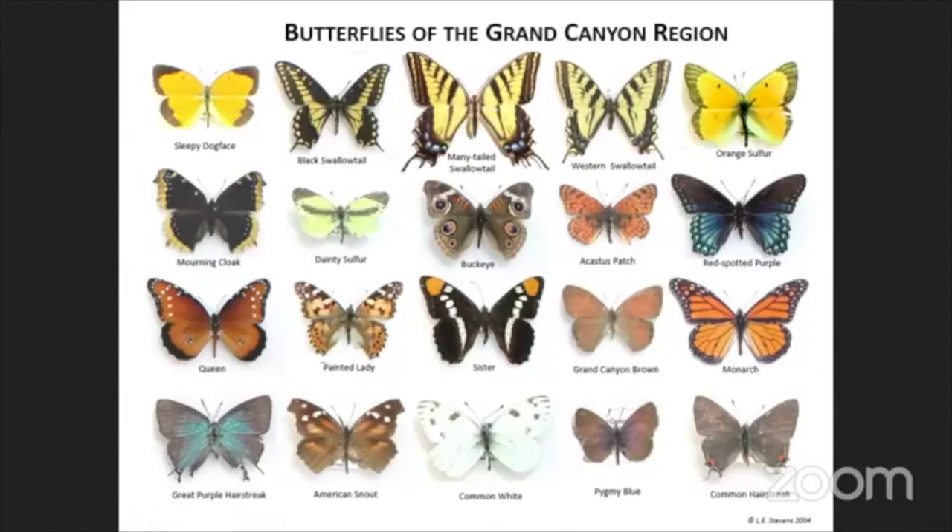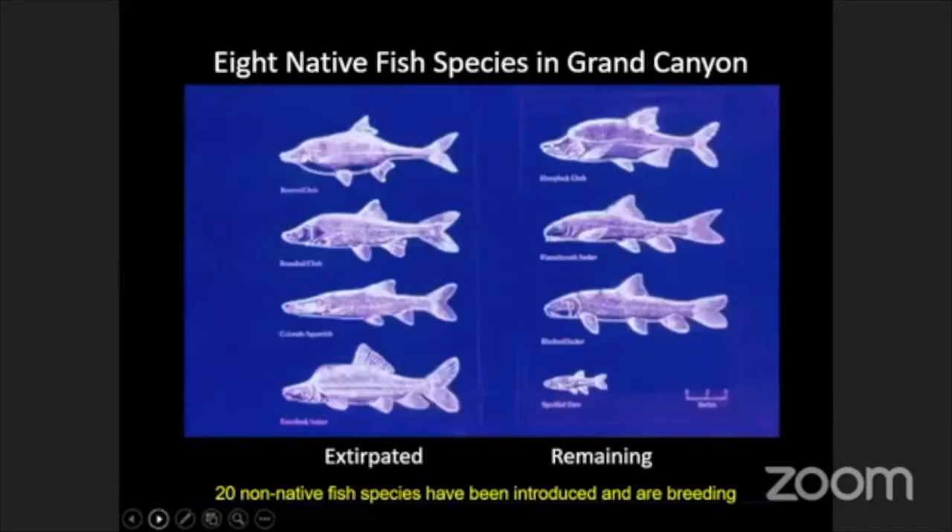Butterflies are a great source of biodiversity. Moving on to fish — there are eight native fish species in Grand Canyon; however, because of the impacts of Glen Canyon Dam, about half of those species have been decimated and removed from the Colorado River, leaving only four native species. We now have 20 non-native fish species that have been introduced and are breeding in Grand Canyon, and that's a large reason why we suspect some of these native fish have gone extinct here.